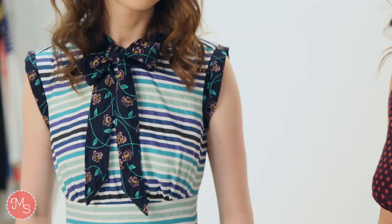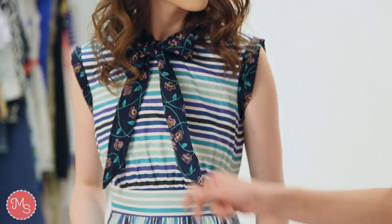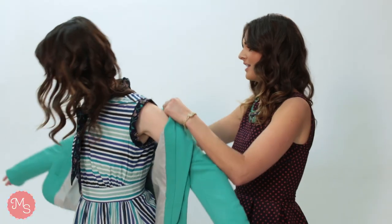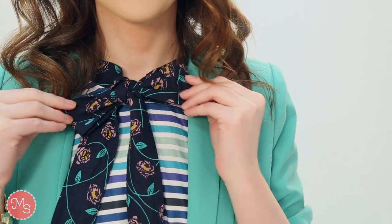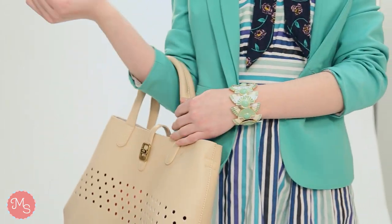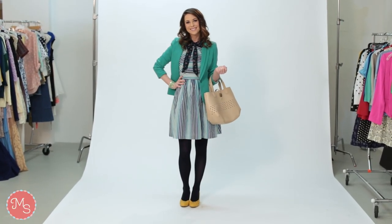Our first look is perfect for the office. We had a little bit of fun with print mixing and added a printed floral shirt under her dress. Some offices are a bit more conservative, so we're going to add a blazer to top this look off. I love this minty green color to kind of add another pop. To finish the look off, we're going to add a cute bracelet and a bag. So here we have it, our first look with the Too Much Fun dress in blue stripe.